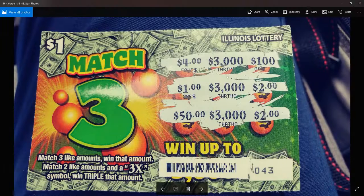And look at this monster George sent in — on a $1 ticket, $3,000. That's crazy. That's like $30,000 on a $10 ticket, or $90,000 on a $30 ticket. $3,000 on a $1 ticket — wow. Illinois Match Three. This has to be the top prize for this ticket, I would think.